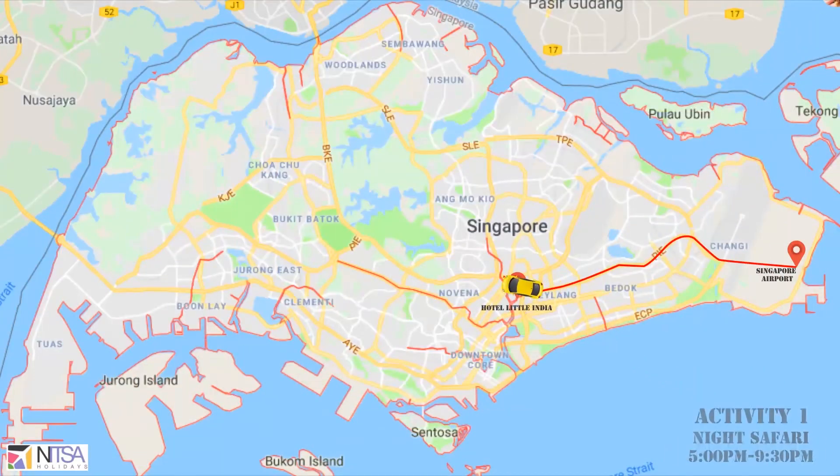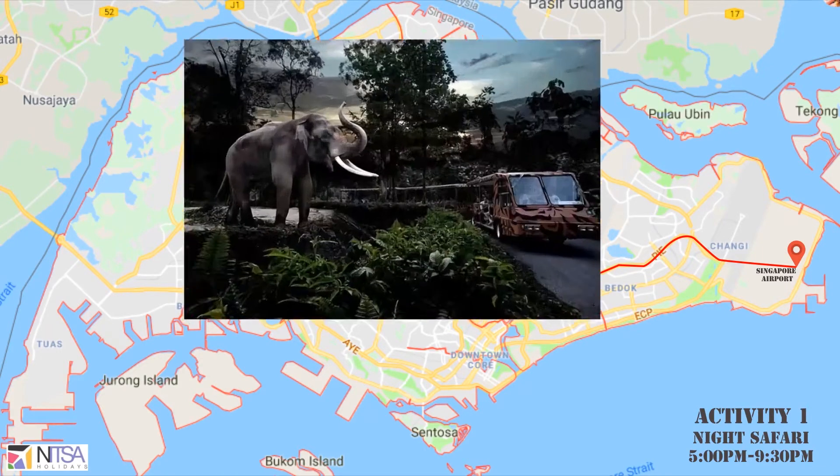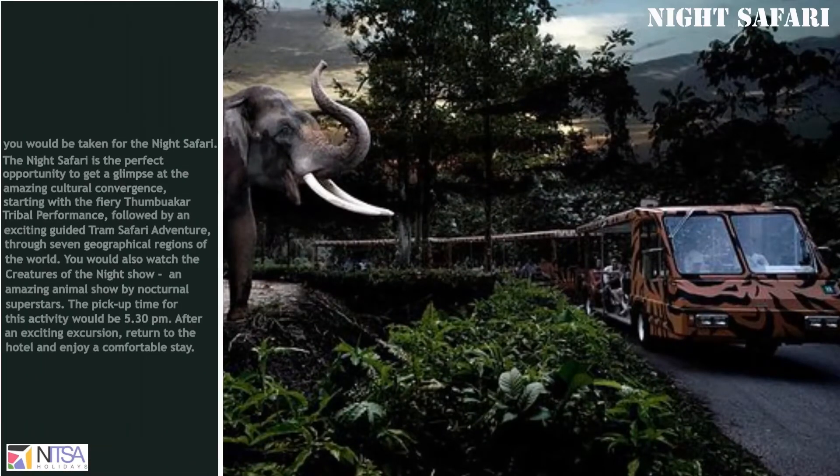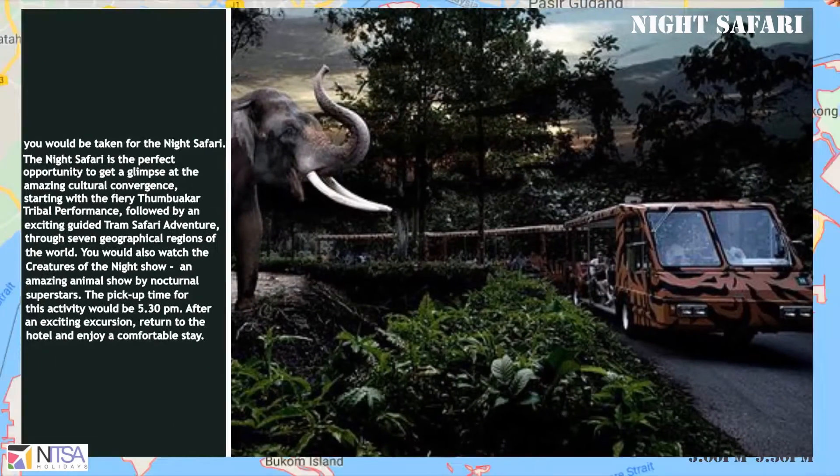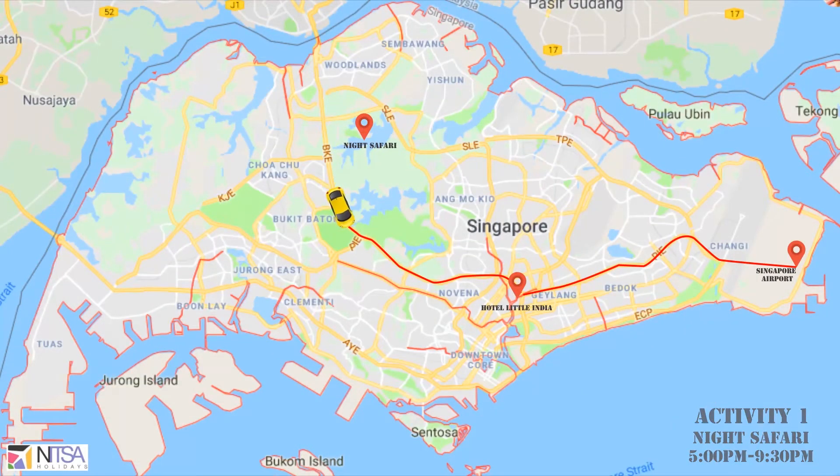One of the activities is Night Safari, which starts at 5 pm and ends at 9:30 pm. Our driver will pick you up from the hotel lobby and after the activity is complete, he will take you back to the hotel.